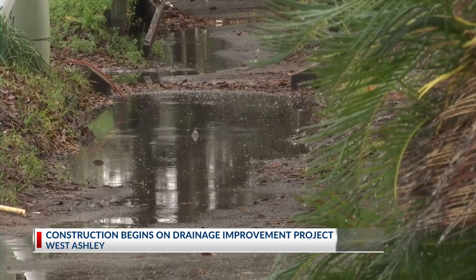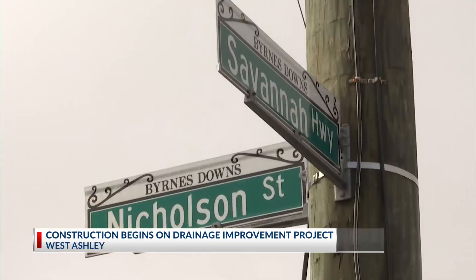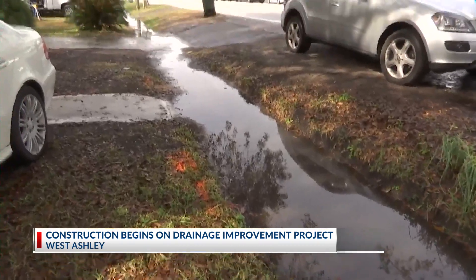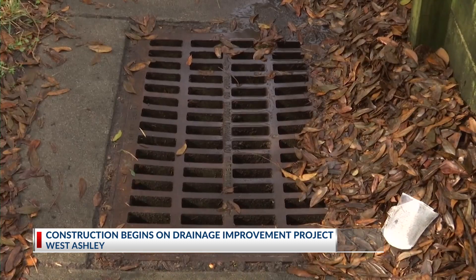A project designed to fix the issue begins Tuesday. For the next month, the sidewalk between Campbell Drive and Nicholson Street will be closed while crews install underdrained pipes, which will connect to the existing drainage system. Eroded sections will also be stabilized.